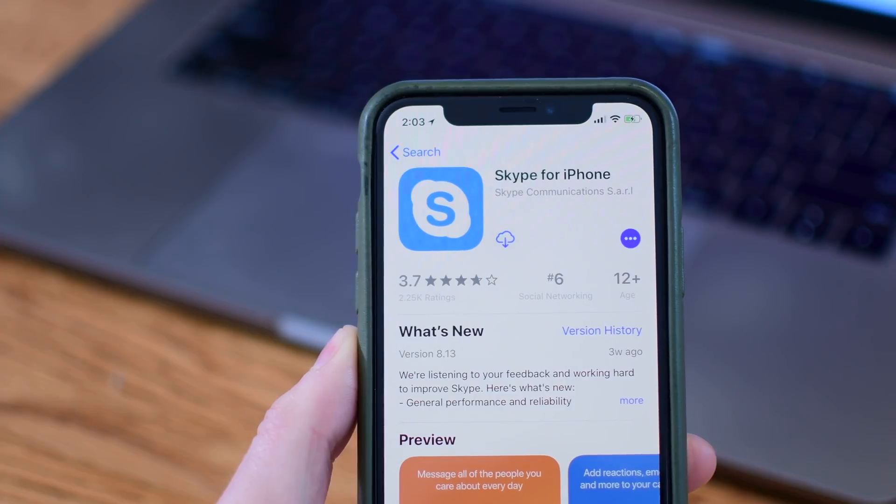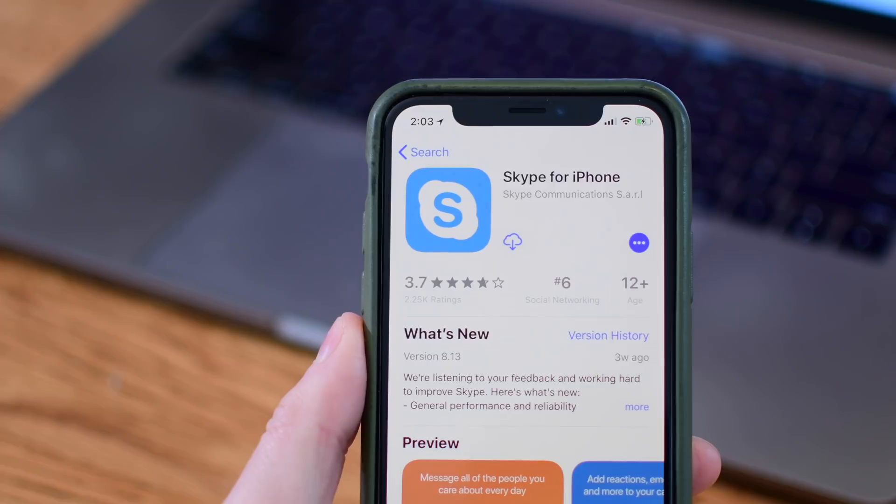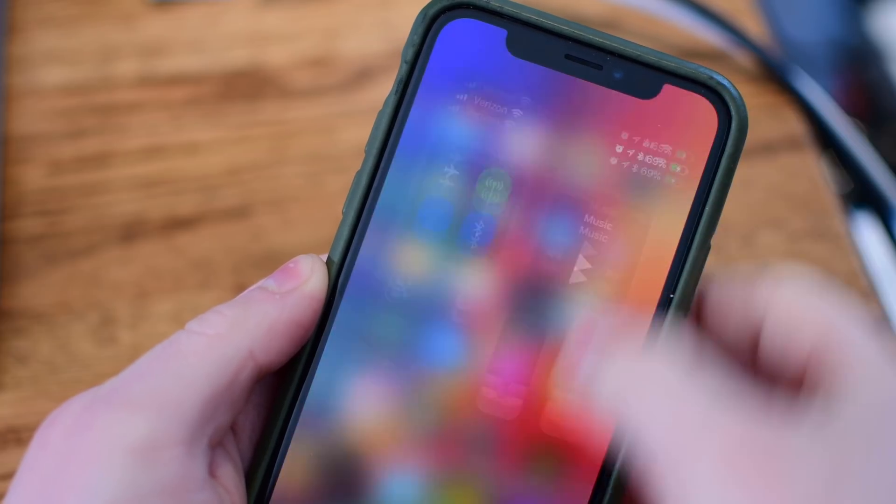If you use Skype, you'll be happy to know that Skype once again works on the latest beta. It was broken on iOS 11.3 Beta 1 and that has all been fixed on Beta 2.